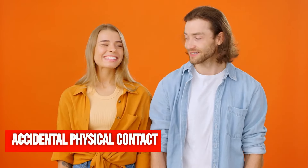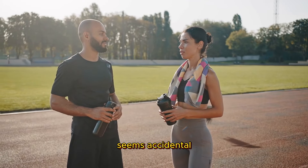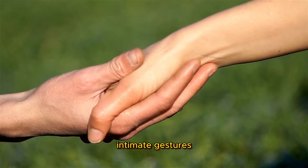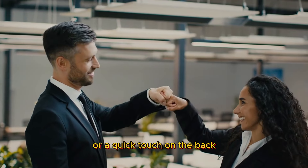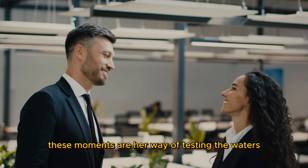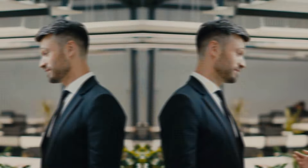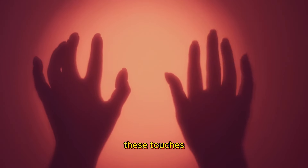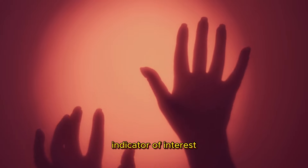Accidental physical contact. Ever been in a situation where a woman's touch seems accidental, yet it happens more than once? This isn't just a coincidence. Brief, seemingly accidental touches are intimate gestures loaded with meaning. Whether it's a light brush against your arm or a quick touch on the back, these moments are her way of testing the waters, showing a desire for closeness. It's a nonverbal way of exploring the physical connection between you two. These touches can be fleeting, but they're intentional and a clear indicator of interest.